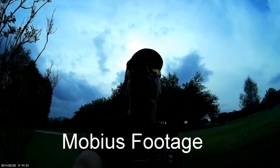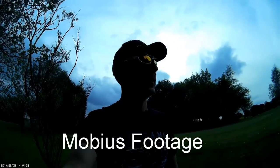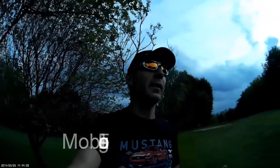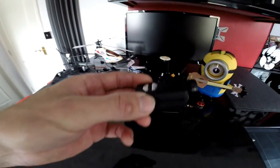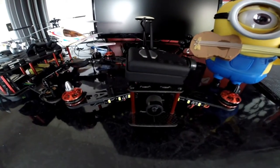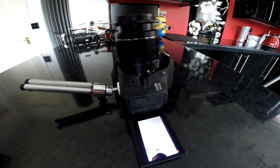I also use the Mobius, which you've seen before, but the comments I've had from you guys are please don't use the Mobius again - so I won't. The quality is pretty poor. You should be seeing some footage of the Mobius on screen right now which I took over the golf course. The footage was pretty dark and the quality wasn't as good, so the Mobius is only going to be used on the drone from now on.